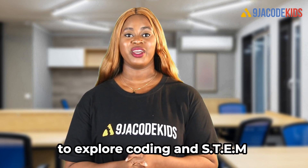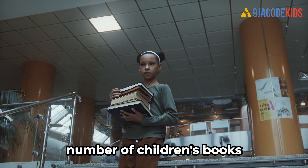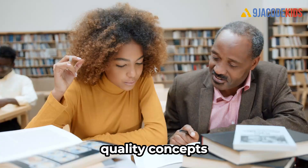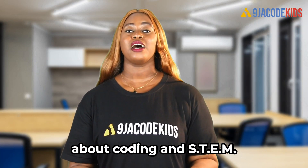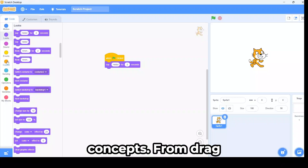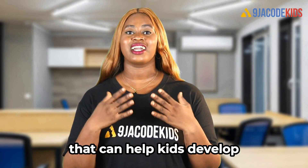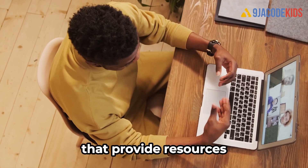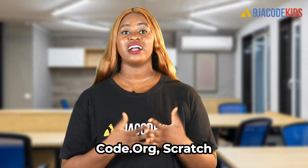As kids begin to explore coding and STEM, there are a variety of resources available to support their learning. Books are a great option — from picture books that explain basic coding concepts to chapter books that dive into more advanced topics. There are also apps and games specifically designed to introduce kids to coding and STEM, from drag-and-drop coding programs to virtual robot labs, providing hands-on learning experiences. Online resources such as Ninja Code Kids Academy, Code.org, Scratch, and Khan Academy also provide great support for kids learning coding and STEM.